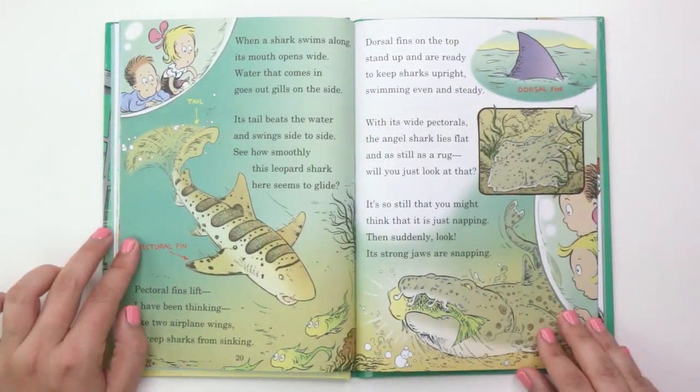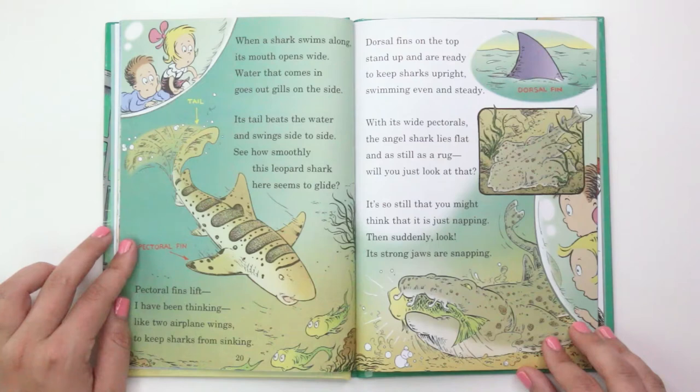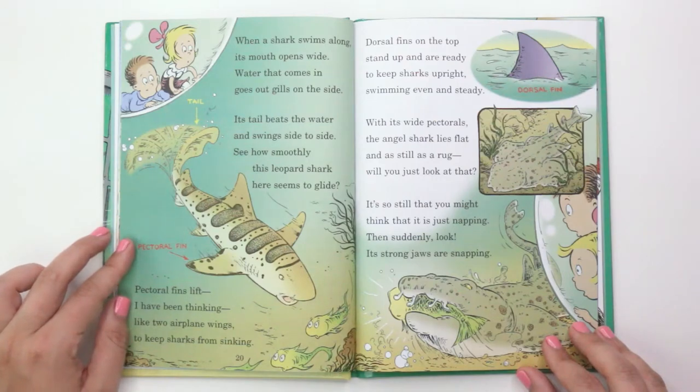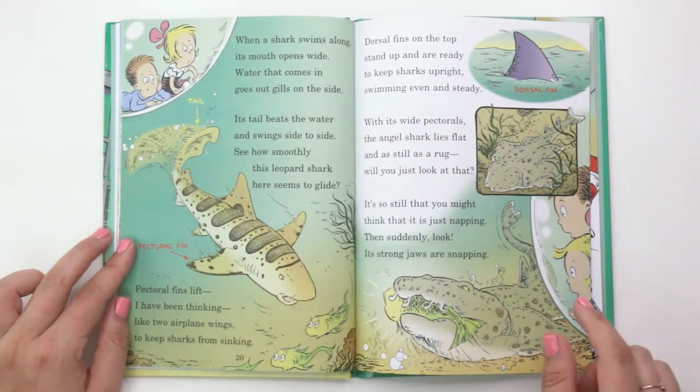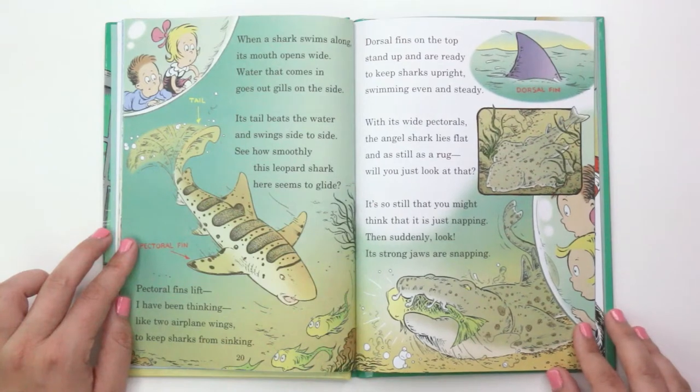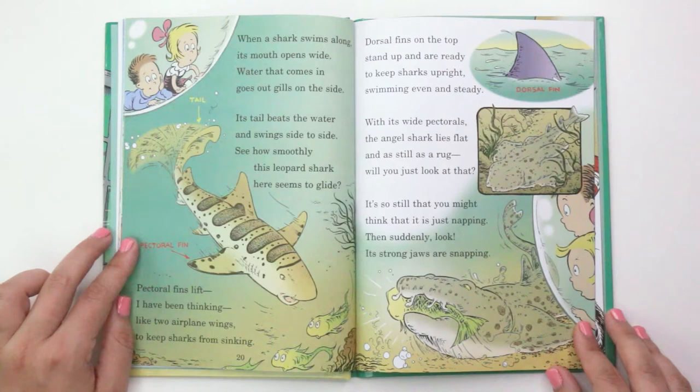"When a shark swims along, its mouth opens wide. Water that comes in goes out gills on the side. Its tail beats the water and swings side to side. See how smoothly this leopard shark here seems to glide? Pectoral fins lift, I have been thinking, like two airplane wings to keep sharks from sinking." This is the tail and this is the pectoral fin. "Dorsal fins on the top stand up and are ready to keep sharks upright swimming even and steady."